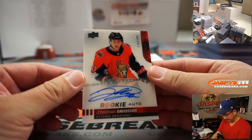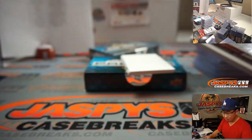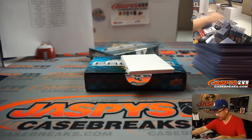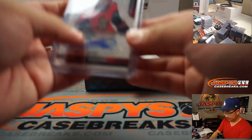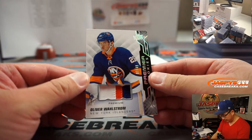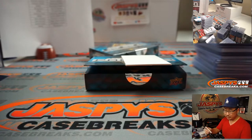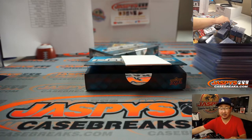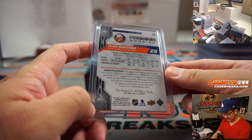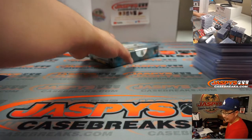And we got another Senator — Jonathan Davidson, Senator Jonathan Davidson of Ottawa, 116 out of 149, Daisuke with that one. We've got Oliver Wallstrom, premium 3-color patch, 7 out of 49 for the Islanders. 'You can have my answer now, Senator.' I can't overdo it. 7 out of 49 Islanders — Jarrell Taylor with the Oliver Wallstrom. And the final box.